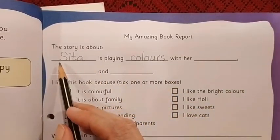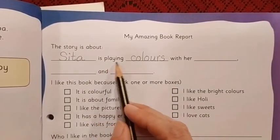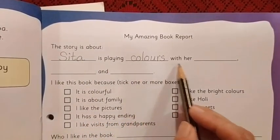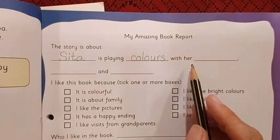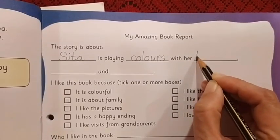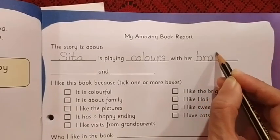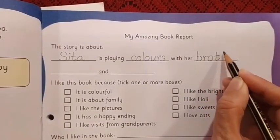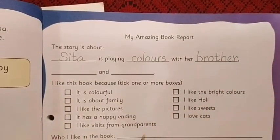Let us read from the beginning once more: Sita is playing colors with her... With her — one name. You are right. With her brother. So here we can write: Brother.